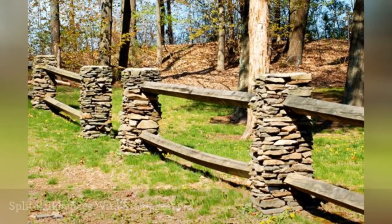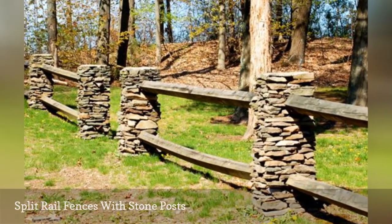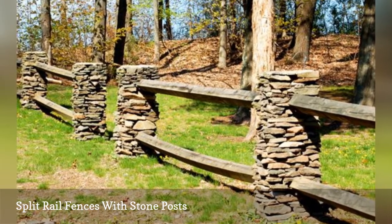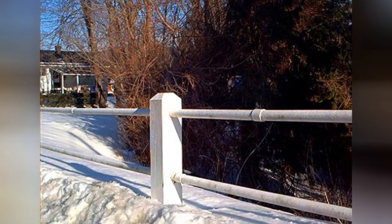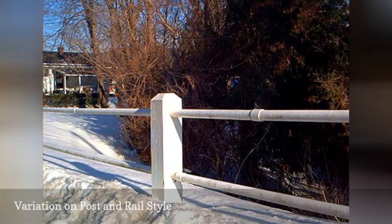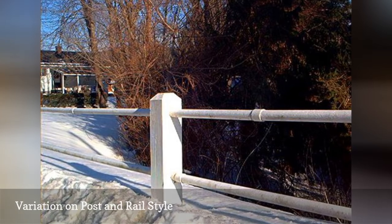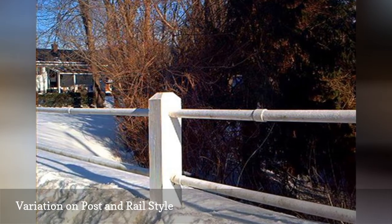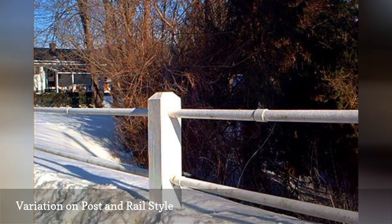In the prior fence picture, log rails were mortared into masonry posts to create a variation on the post and rail fence style. In the prior two fence pictures, the variation on the post and rail style came from the material for the posts. In this one, the variation comes from the material for the fence rails, which are made of metal.